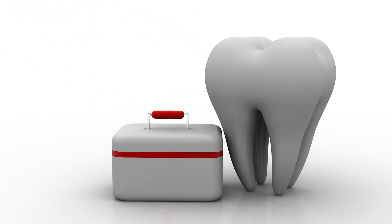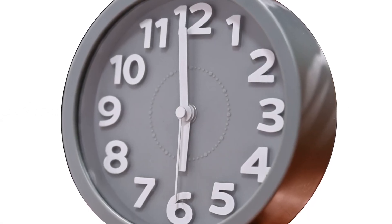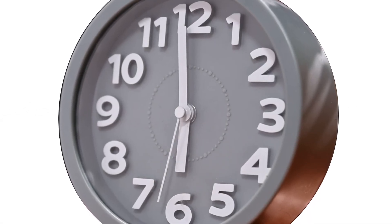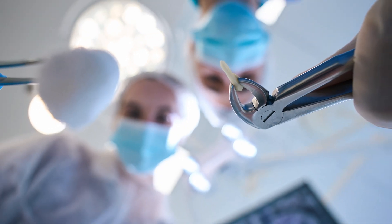Step 3: Seek immediate dental care. Time is crucial in these situations. Contact an emergency dentist or your regular dentist as soon as possible. They'll provide guidance on what to do next and may be able to see you on short notice.